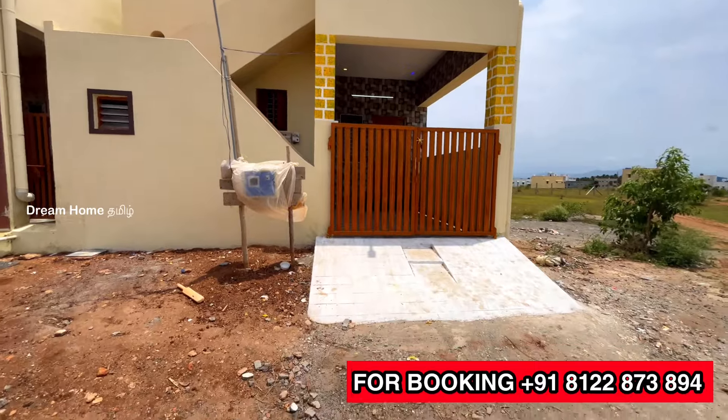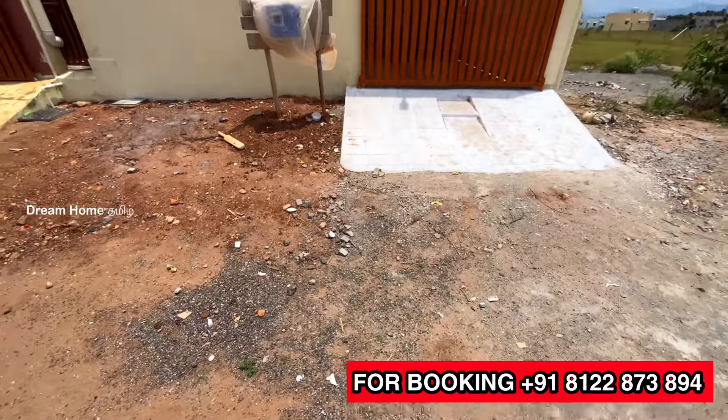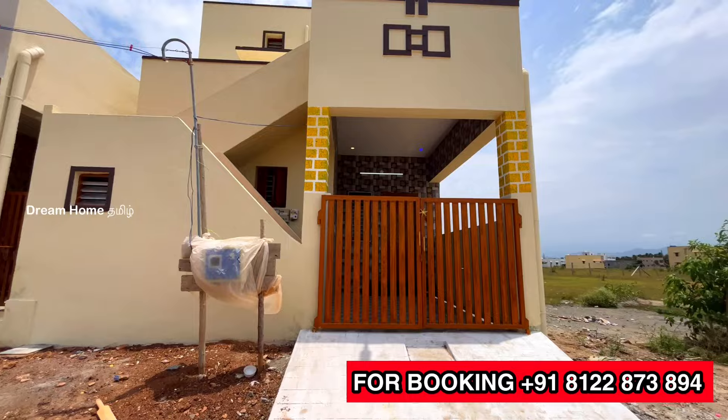In this area, we have a higher budget of around $40,000. As you can see, this 3BHK is approximately $40,000.